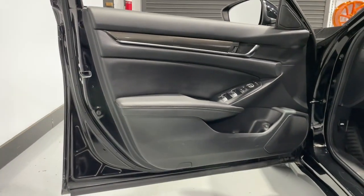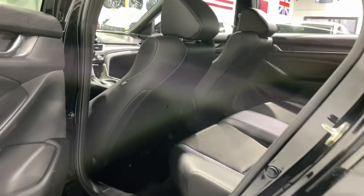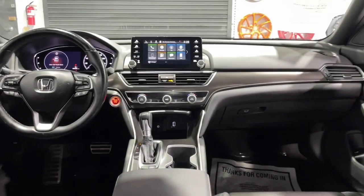turbocharged engine, keyless entry, adaptive cruise control, fog lamps, dual zone AC, steering wheel audio controls, power driver seat, alarm, aluminum wheels.